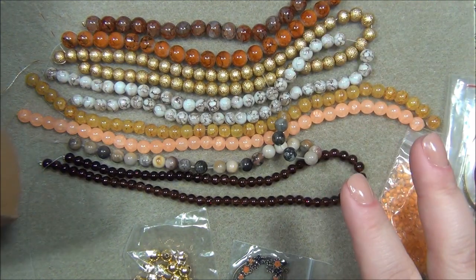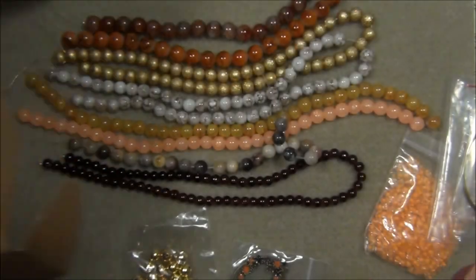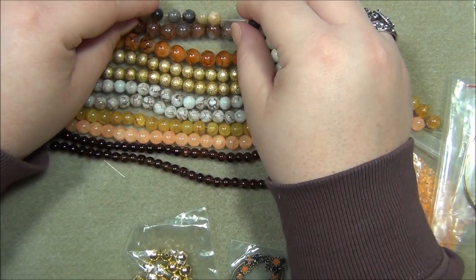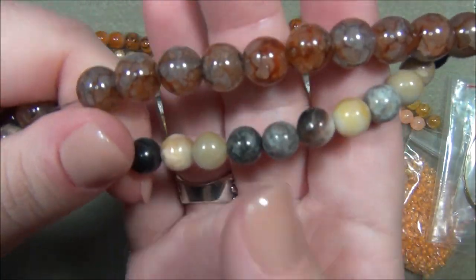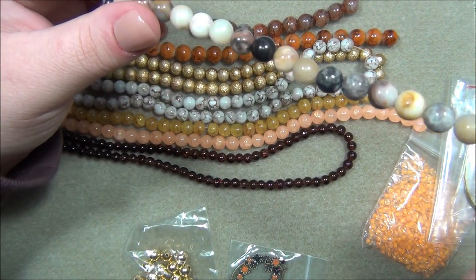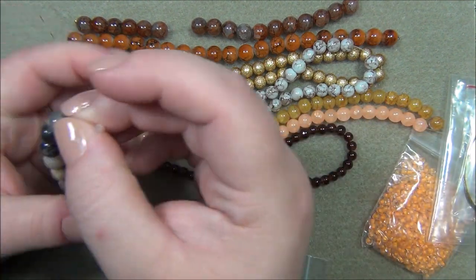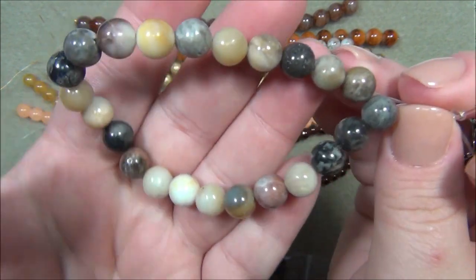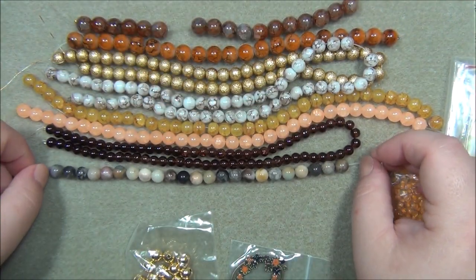The next one is the 10mm mixed gemstone bead on a 7-inch string. But comparing it to the actual 10mm bead, this one looks more like 8mm — it's noticeably smaller. It's just called mixed gemstone beads. I've kind of seen this before; I'm not sure it's truly mixed, but I really like it because it looks very natural. The stone beads are very pretty — I like stuff like that.